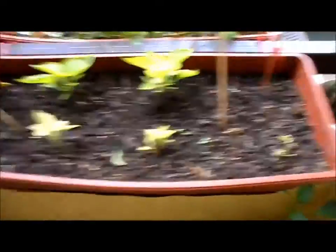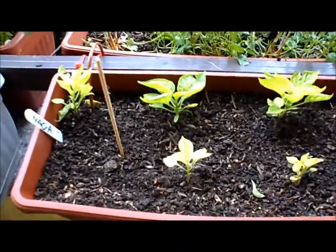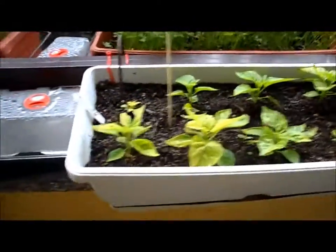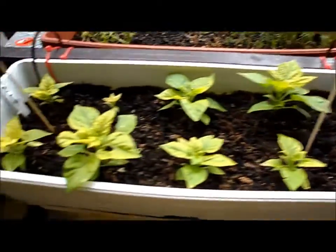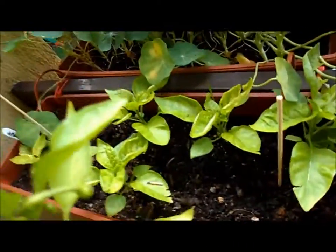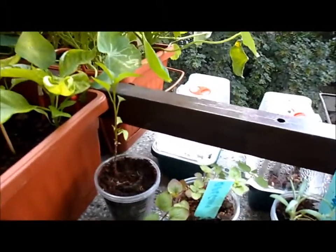First, some nagas. They're looking very yellow, so I don't know what's actually wrong with those. And some scorpions. And some fratellis. And some nagas over there. And there's another jalapeño.